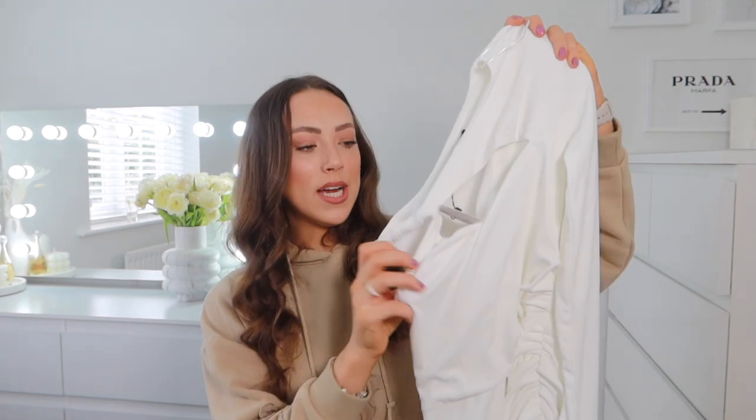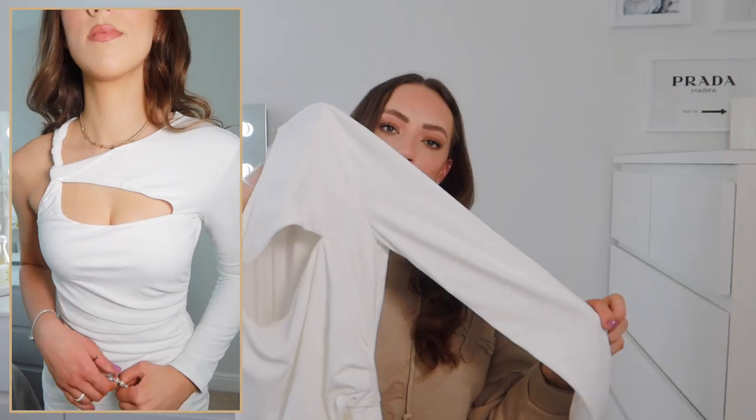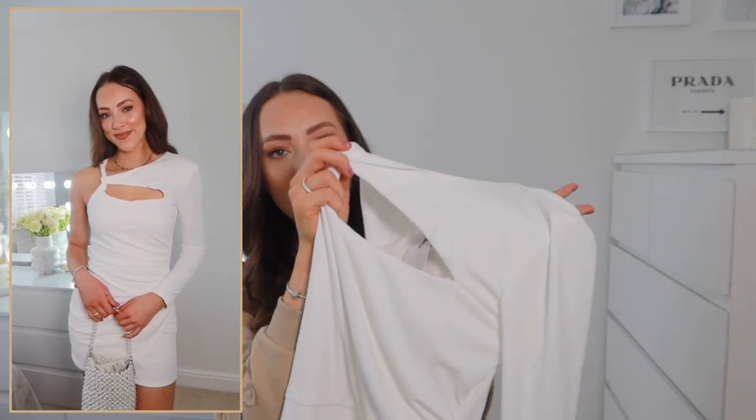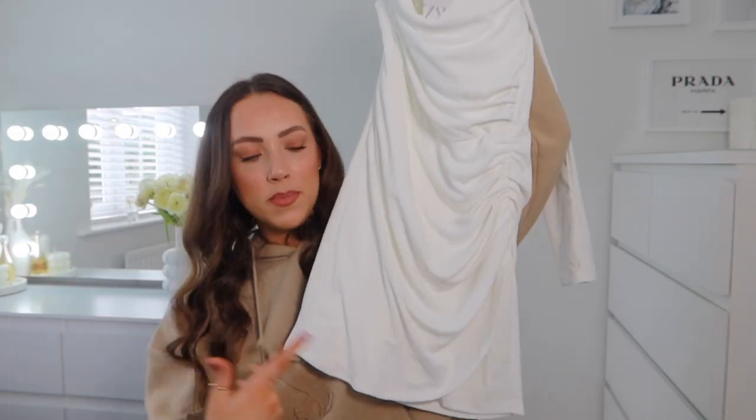I also picked up another white dress — a little bit more unusual. The top has a really unusual cut-out design: it's one-sleeved on one side with a twist that leads into a cut-out section, and then it drapes down into a draped, ruched and gathered skirt. It was £35.99, which considering everything else in this haul sounds pretty affordable for a dress.